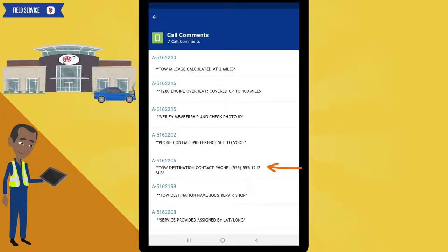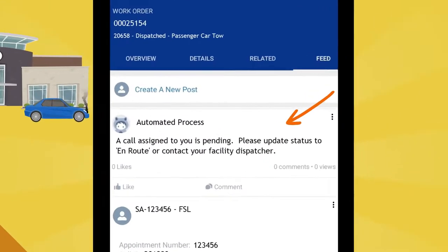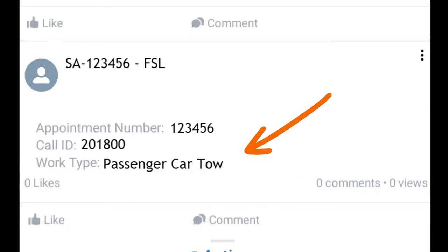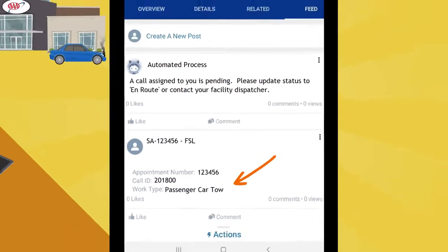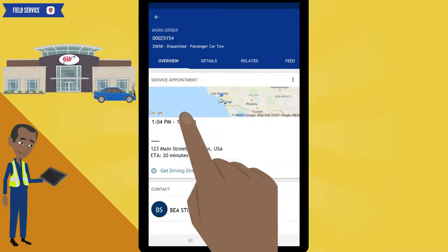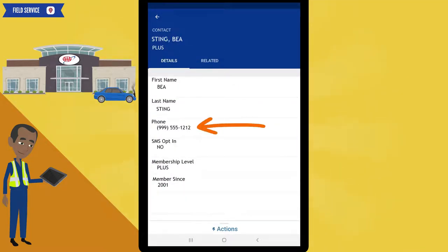Click on the back arrow to go to the feed tab, then click on the feed tab. The first post informs you to change your status to en route, which you will do after you call our member. The next post simply shows that a service appointment was created. Let's go back to the overview tab to get our member's phone number to call them. Click on the member's name — you'll see their phone number here.